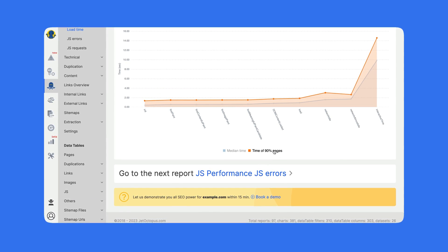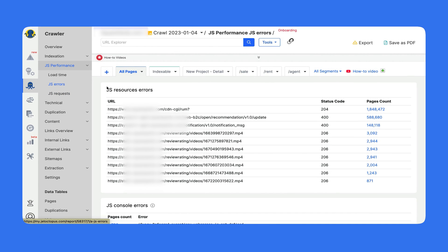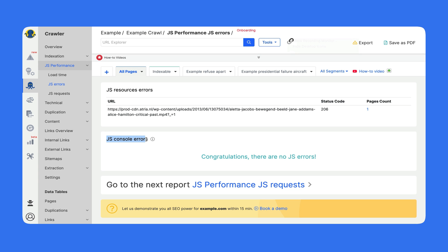We also have the section with JS performance errors. Here we have JS resource errors — the URLs which have the exact type of problem — and all the pages with that particular problem can be reached directly from here. And for JS console errors, in this case there are no JS console errors. You can love JS or hate JS, but JavaScript is here to stay — it will not disappear.